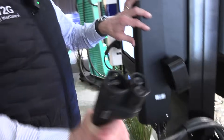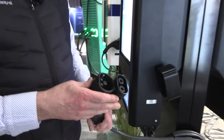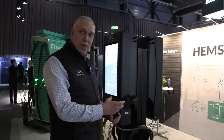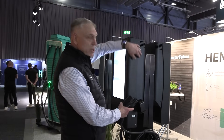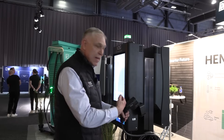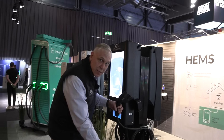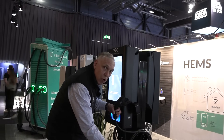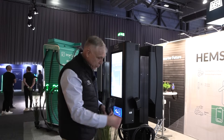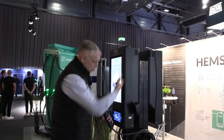We have a CCS plug here, so this is a DC charger. The DC current from the car comes here, and we change it to AC current and connect it to the grid. It synchronizes to the grid or your home electricity. It goes both ways — from the grid to the car, or car to the grid.